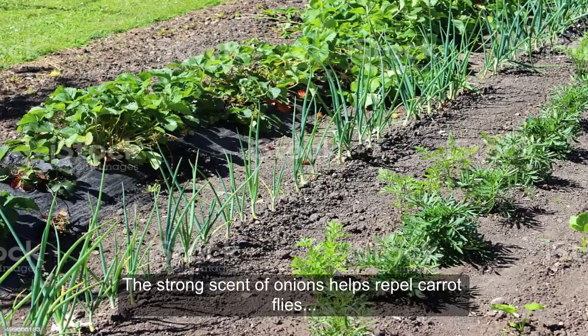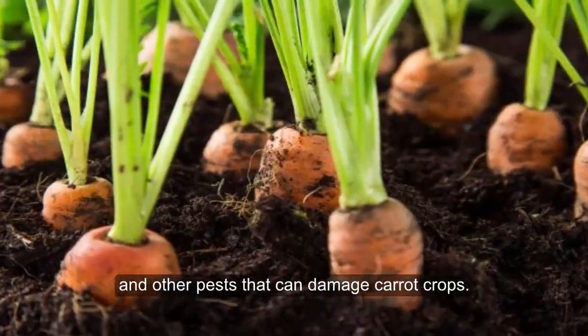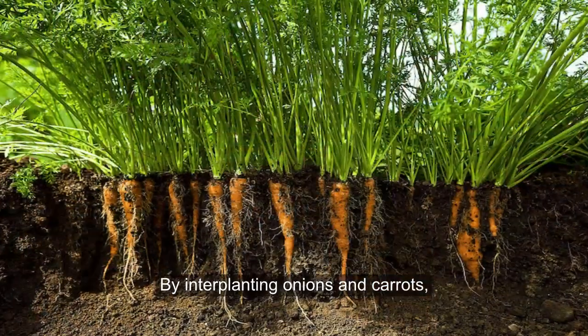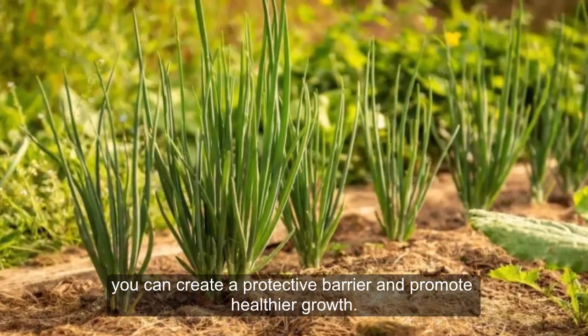2. Carrots and Onions. The strong scent of onions helps repel carrot flies and other pests that can damage carrot crops. By interplanting onions and carrots, you can create a protective barrier and promote healthier growth.